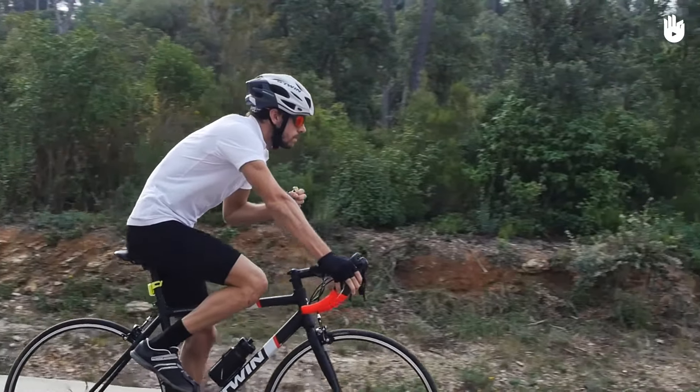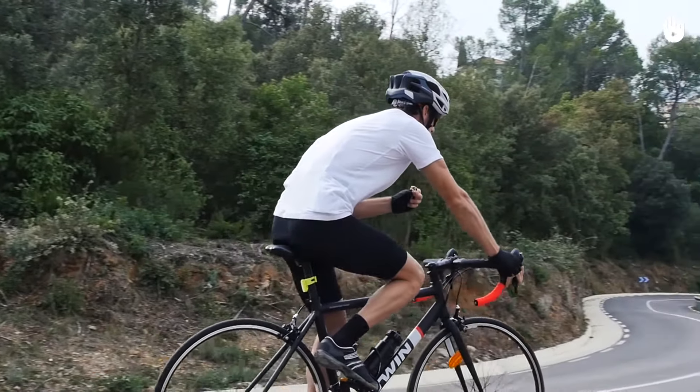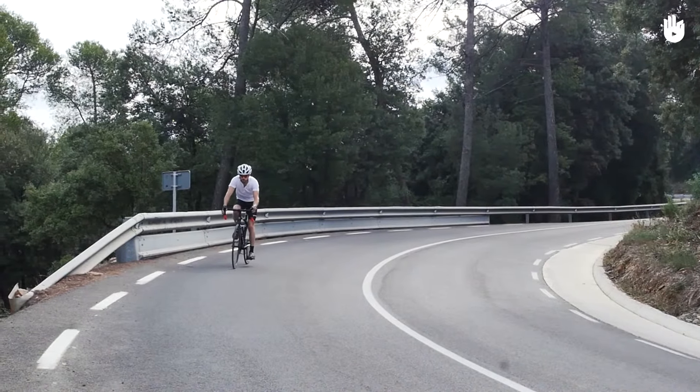Keep one hand covering the brakes while reaching, in case you suddenly need to stop or turn. Avoid reaching for food or drink when riding through crosswinds or when descending.